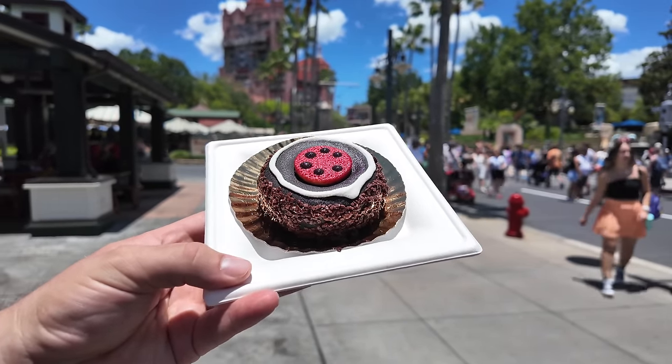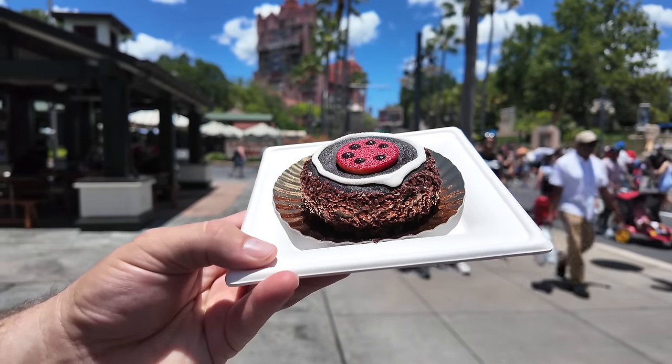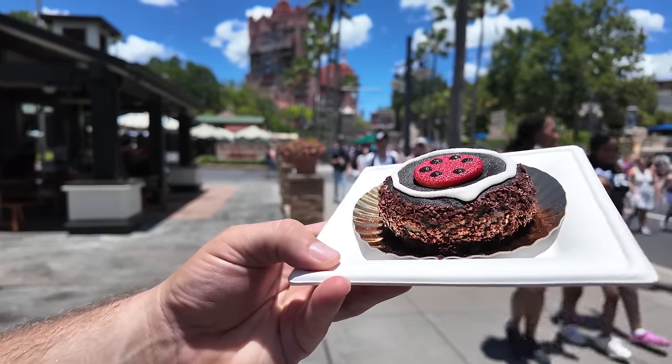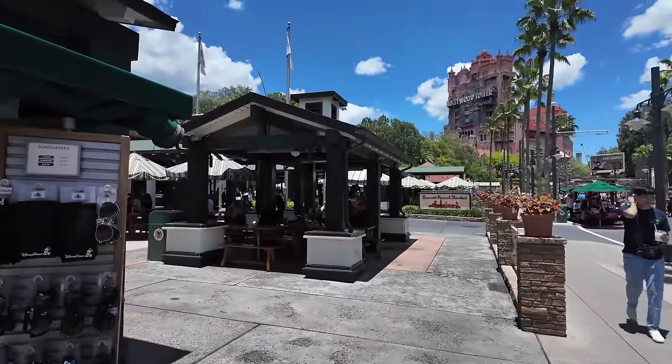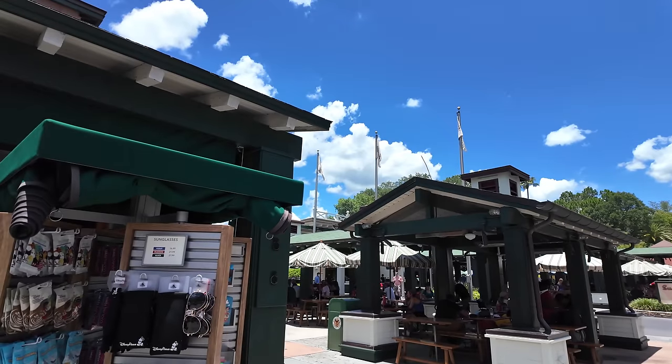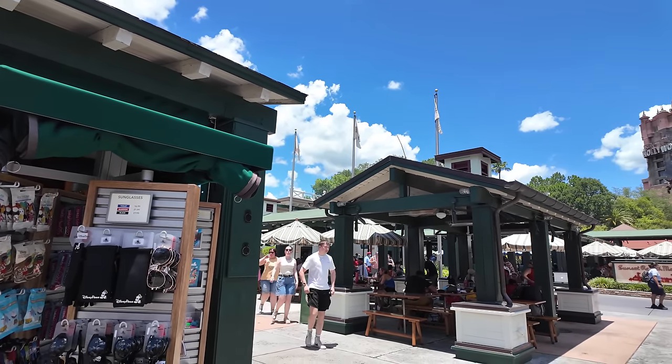Here it is — the Lightning McQueen Spare Donut. This is a chocolate donut with raspberry jam in it and coconut, and it looks so fancy. You can get it from here at Rosie's. Rosie's always has a seasonal dessert that they're switching out, so always check — they get some good ones sometimes. And it's nothing quite like starting a day with a chocolate Cars donut. I'm excited. I like that there's raspberry jam in it and they put it on a nice little fancy plate.